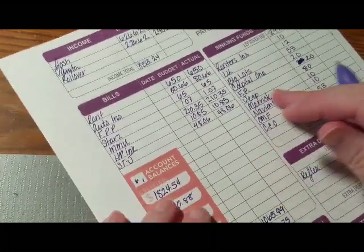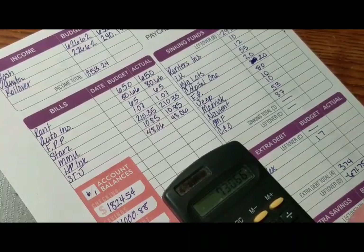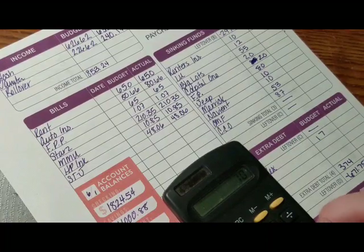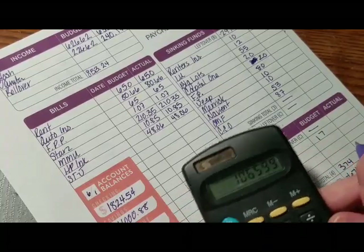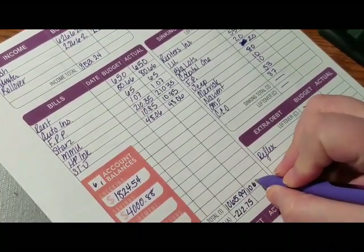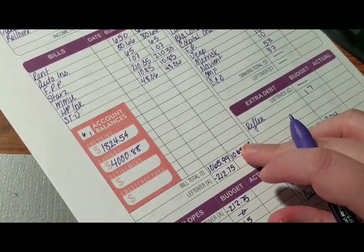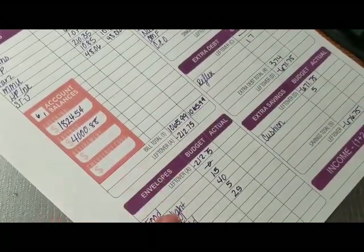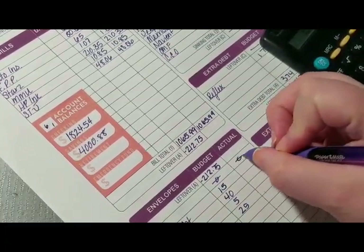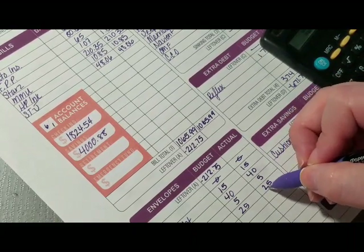Alright, so I'm going to add these up on here so you guys can see. We have $650, $80.66, $65, $107, $210.35, $10.85, and $48.06 — so we've got $1,065.99. I'm not going to write in this part quite yet because I know I'm going to have to take rollover. For the cash envelopes we're going to do those same amounts, so $15 and $5 is $20 plus $40 is $60 plus $25 is $85.